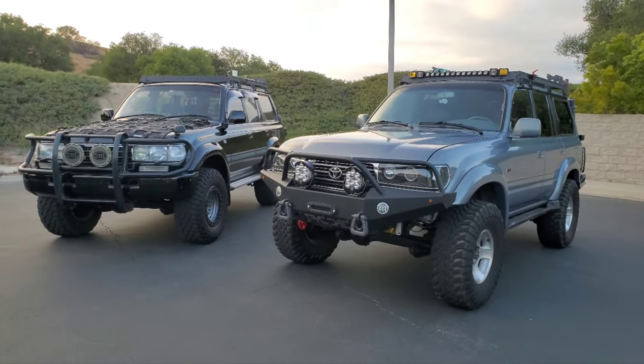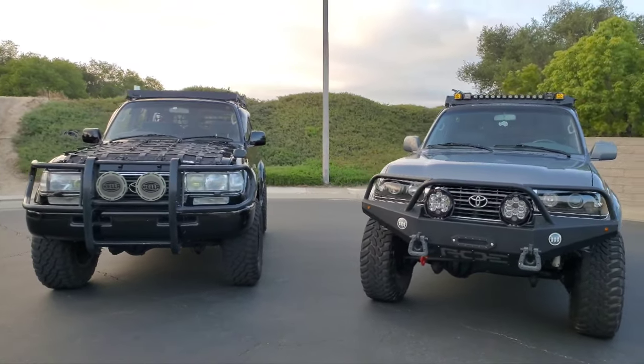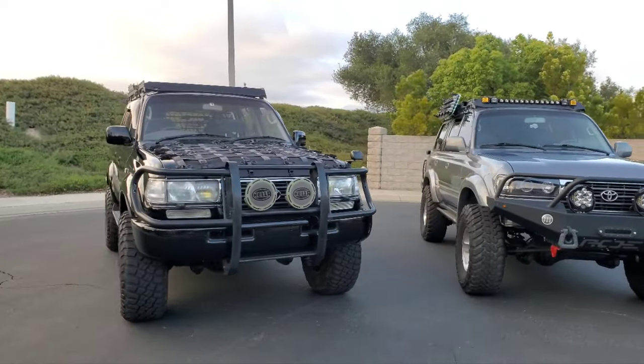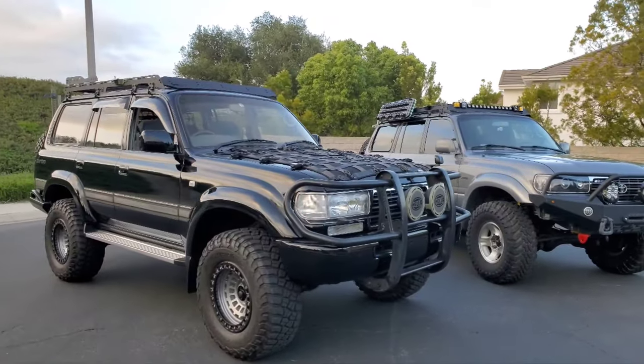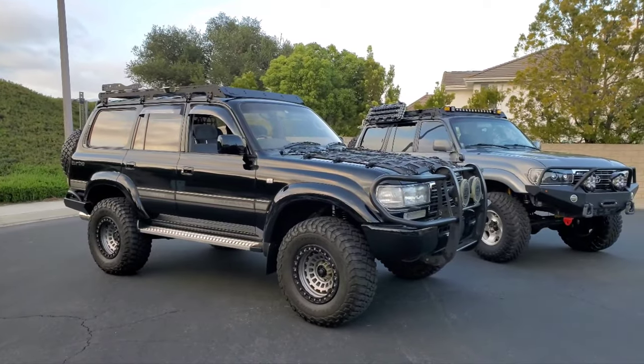Before I start, I've got hundreds of hours into these vehicles — knowledge, know-how. I've had these cars since inception; my first Land Cruiser was 1995. So do me a favor, take five seconds, hit the like button because you're going to love this video. And if you don't like it by the end, uncheck it.